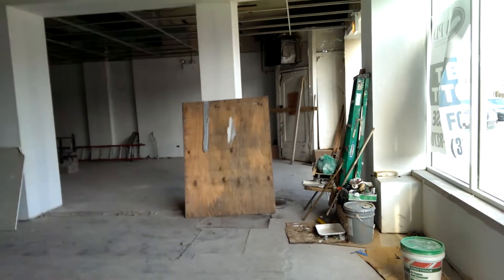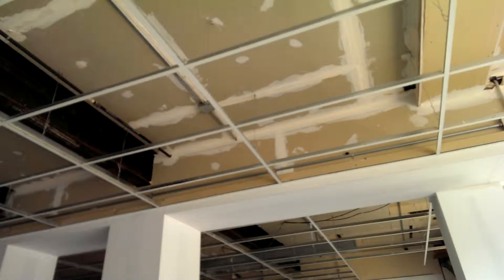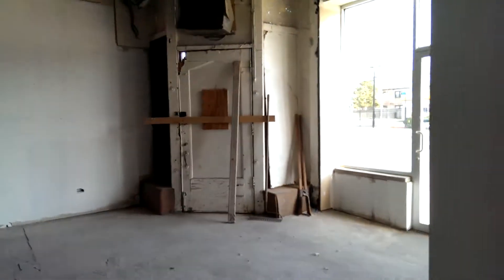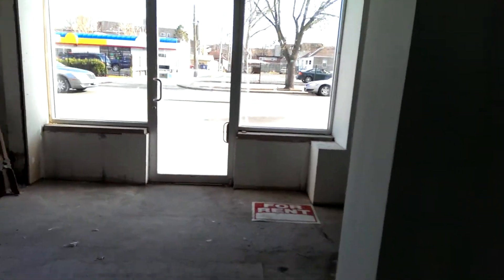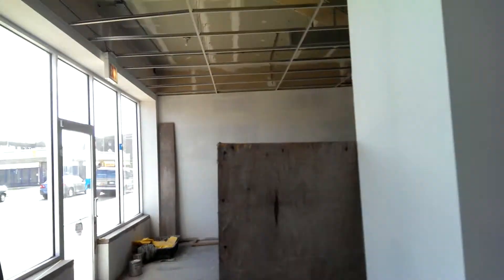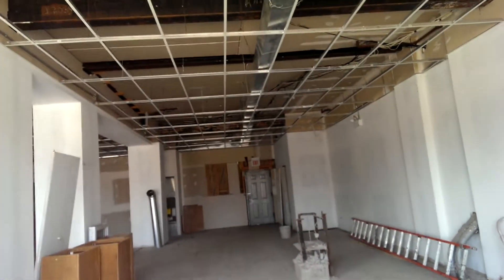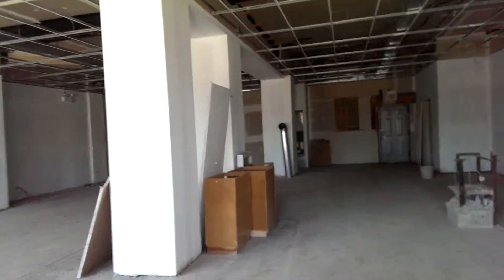All the windows are already new in the front, the drop ceiling and things are already up and running. So all this little tiny stuff is pretty much done. Call me at 773-301-291. It's a pretty good commercial property. You can take both or one. Alright, thanks.